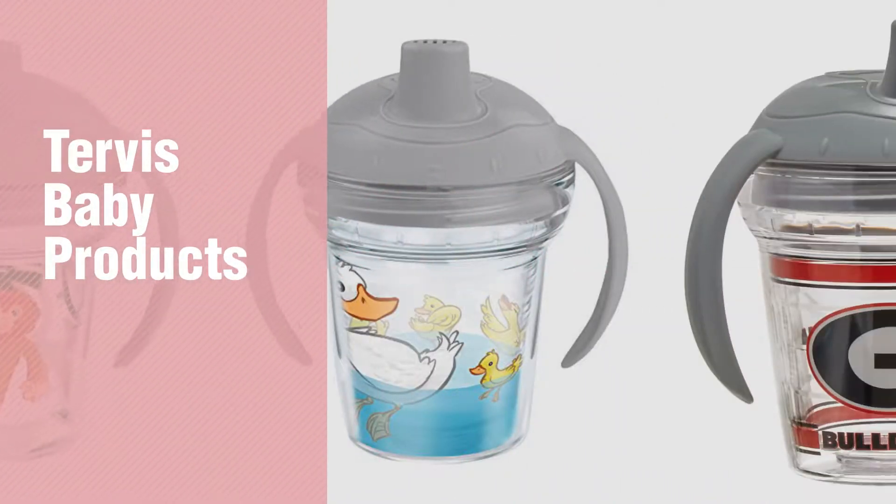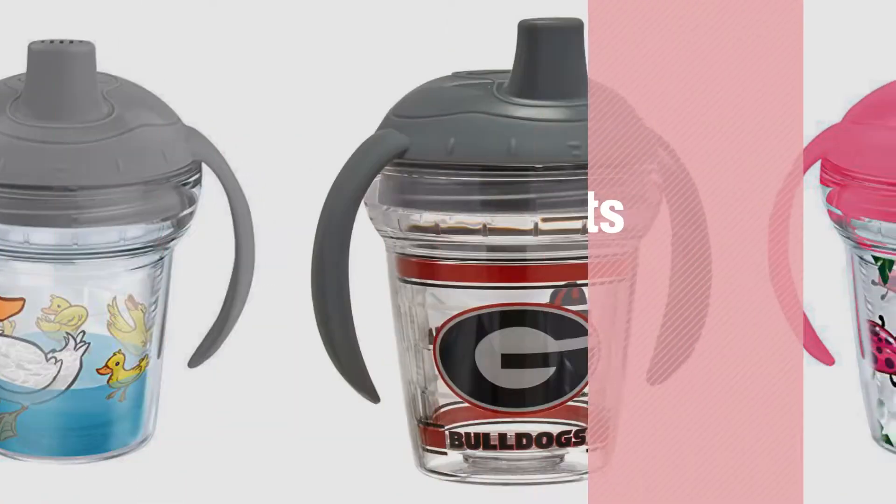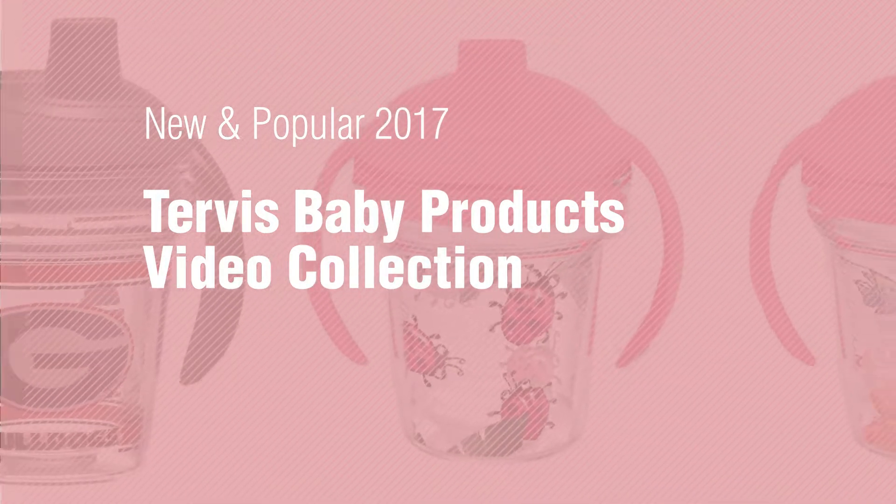If you're looking for Tervis Baby Products, here's a collection you've got to see. New and popular 2017, Tervis Baby Products Video Collection.